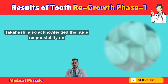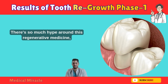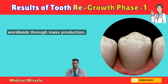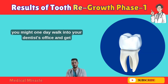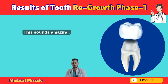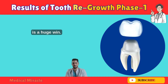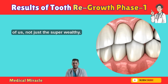Dr. Takahashi also acknowledged the huge responsibility on their team's shoulders. There's so much hype around this regenerative medicine, and they're feeling the pressure to deliver. Their goal is to make this treatment available in dental clinics worldwide through mass production. No matter where you are, you might one day walk into your dentist's office and get a 2.3 Generation injection. The fact that Dr. Takahashi is already thinking about affordability is a huge win — it shows they care about making this accessible to all of us, not just the super wealthy.